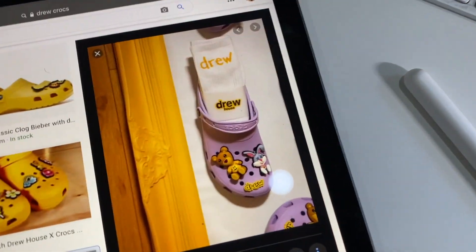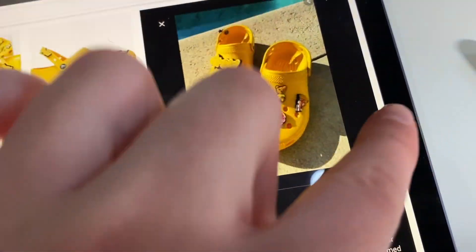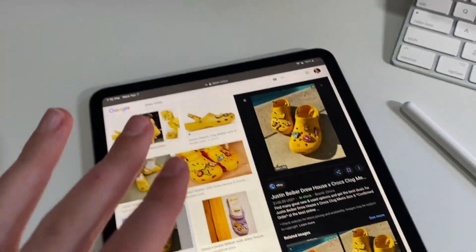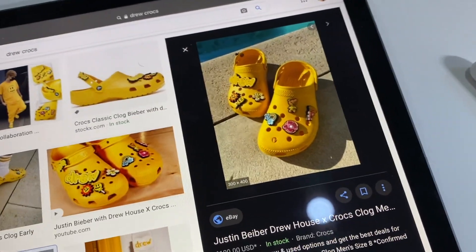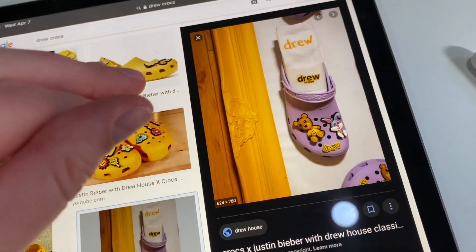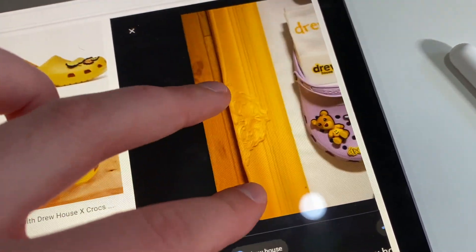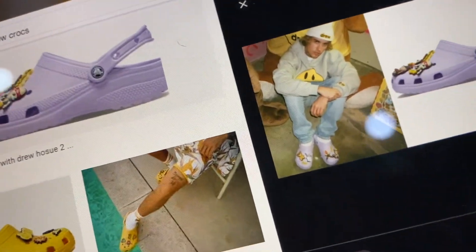I wanted to show you guys the shoes I recently got — you're either going to love them or hate them. I got the Drew House Crocs from GOAT. I didn't get the yellow ones — I was torn between yellow and lavender, but I felt like the yellow ones I'd get sick of more easily because it's such a mustard color. The lavender is more toned down, so I feel like I'll get less sick of it. I also just love the little Jibbitz, and there's a photo of Justin Bieber wearing them.